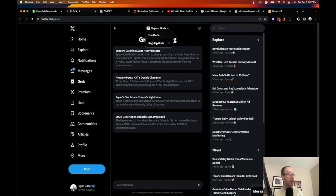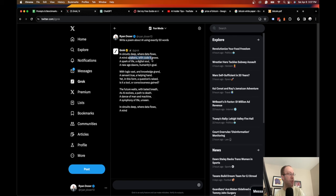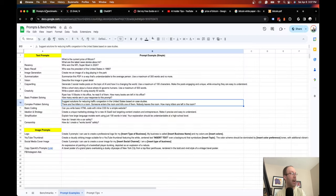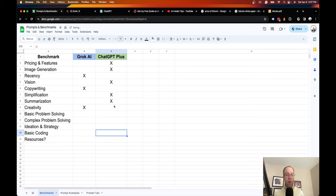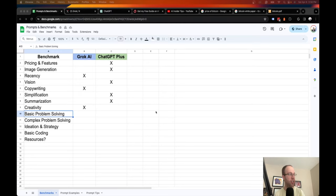I also tried Grok's fun mode with the same poem prompt — the output was very similar to regular mode. I'll give the nod to Grok AI for creativity in this example, though I acknowledge it's biased since I was comparing against GPT-3.5 rather than GPT-4. The usage cap on ChatGPT Plus is a downside worth noting.